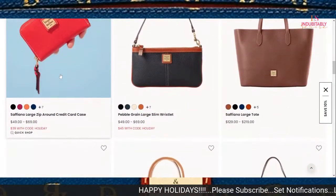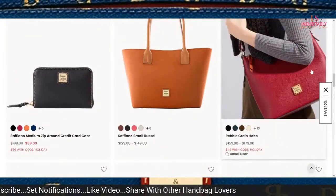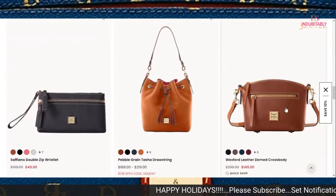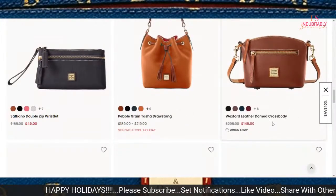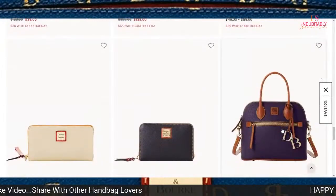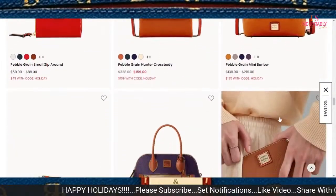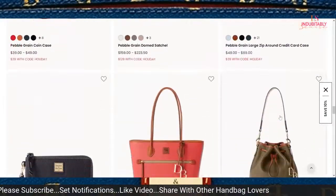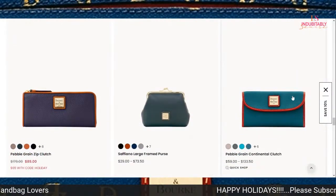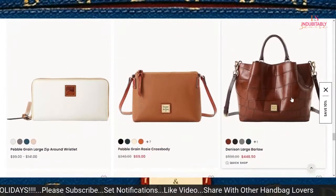The Saffiano large zip around credit card case is $39. This hobo remains on sale for $119 in Pebble Grain. I can't look at the Tasha anymore — I've talked about it enough. Sometimes things that weren't on sale before will suddenly become available at a reduced price, so I feel like I have to keep looking to see what's really going on because some things really shock me.